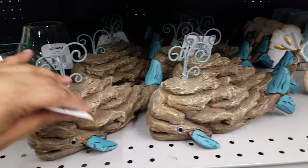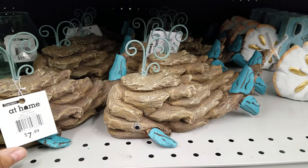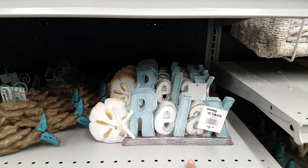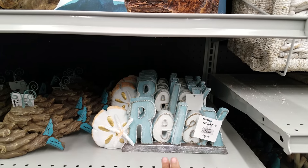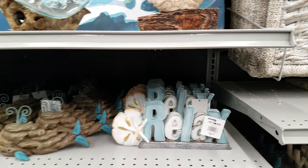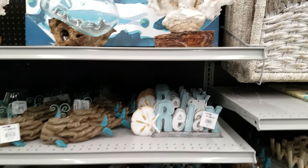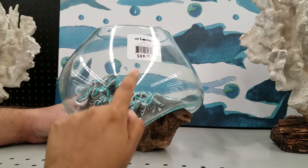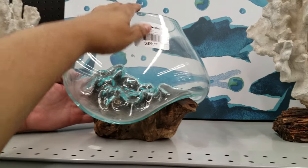Here we have a little whale — oh, that is so cute! That's going to be $8. I actually like that. Here's a 'Relax' sign for $10. This whole section makes me want to go to the beach. Oh look at this — that is so cool looking — it's $60!